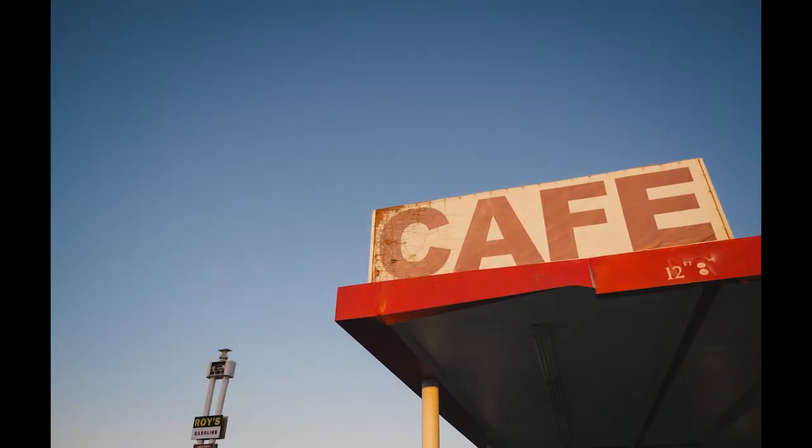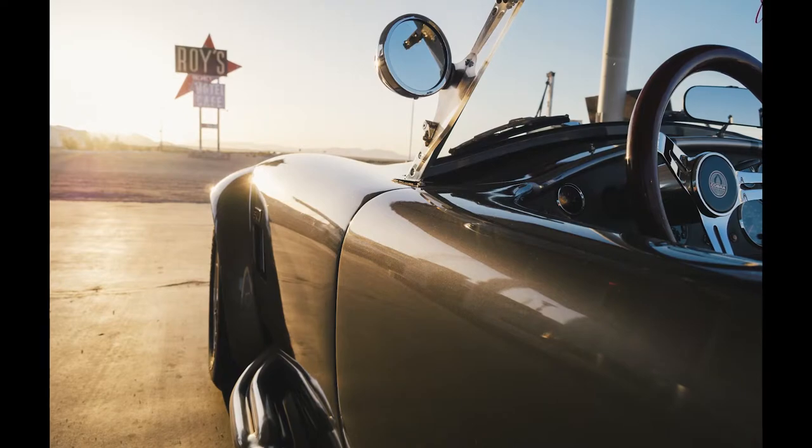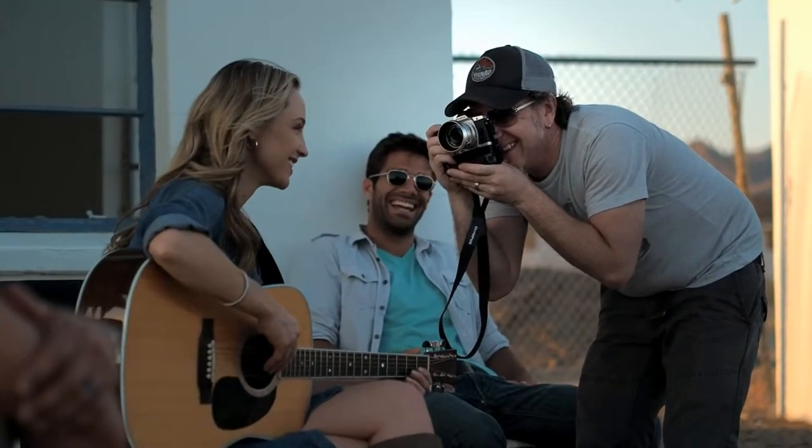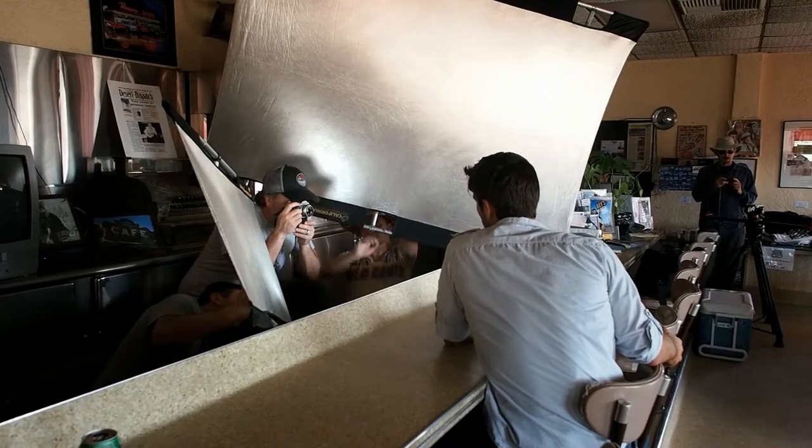I started in the film days, loved the film days, but obviously had to adapt into this digital world. One thing that a lot of cameras lack is a film-like quality. This camera out of the box has that, which is really important and really hard to achieve. It's one of the things I love about the camera.